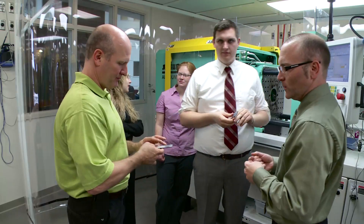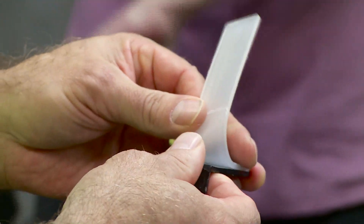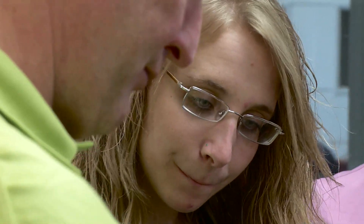We partner with industry for mutual benefit a lot through our applied research centers. One that we created this year is our Medical Plastics Center of Excellence. We are able to bring in a lot of faculty expertise and facilities that industry wouldn't otherwise have access to. And they actually bring equipment to us as well that we can utilize. It's a great partnership, and we're helping them solve applied research problems they couldn't otherwise solve on their own.